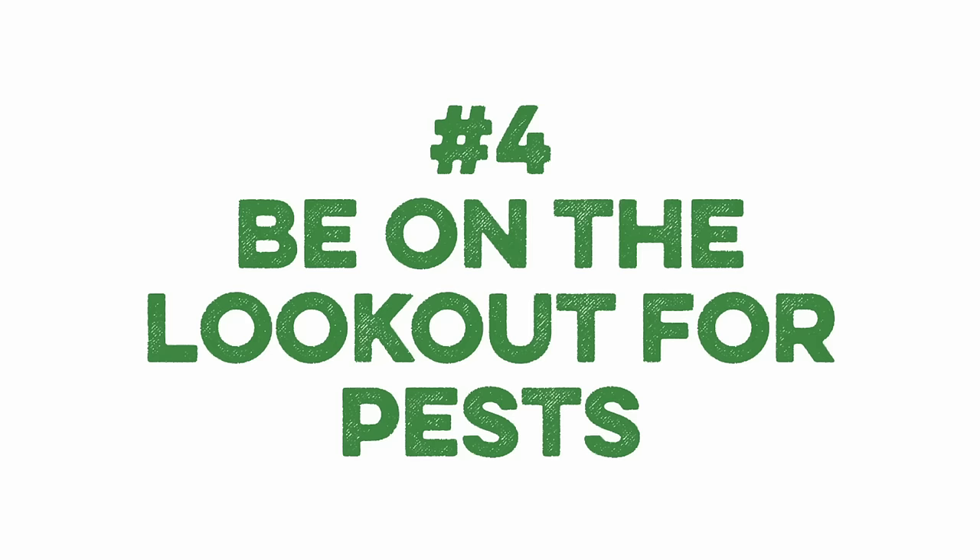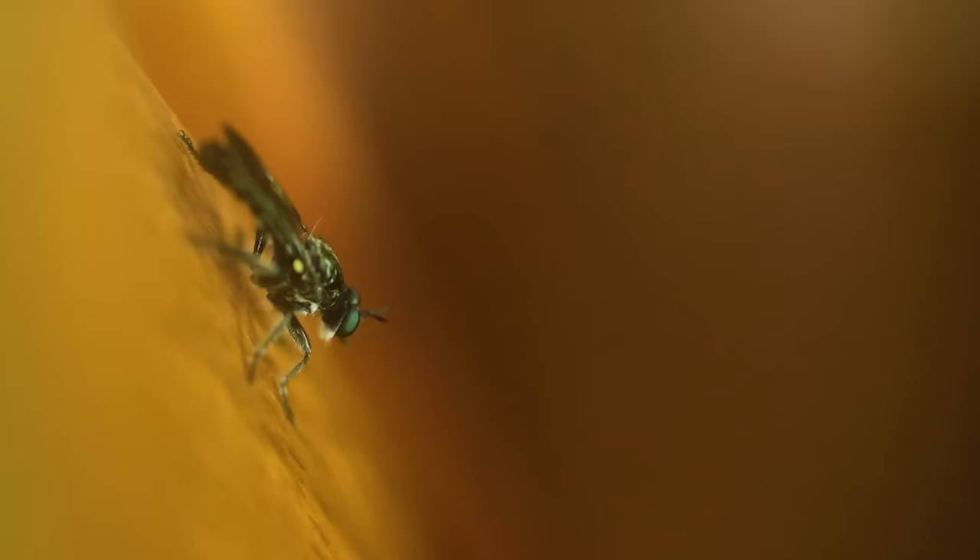Number four: be on the lookout for pests of all varieties. In the winter, a warm chicken coop with plenty of poop and chicken feed sounds like heaven to common coop pests — insects, mice, possums, you name it. It's important during this season to pay special attention to these guys since they can still carry disease. Also included in this is wild bird species, especially in areas where winter viral diseases have been prevalent.